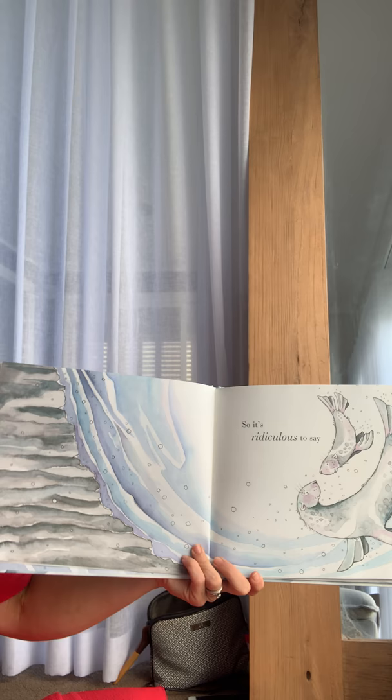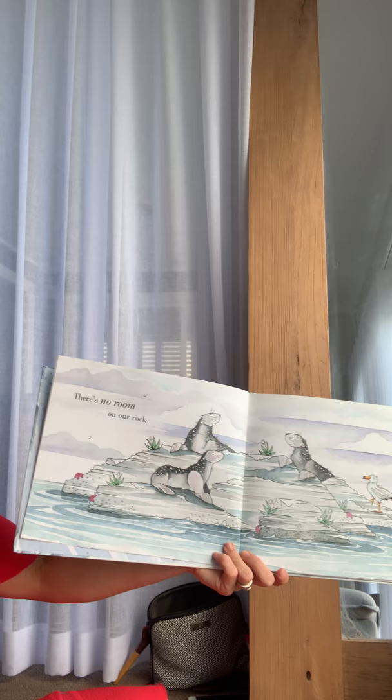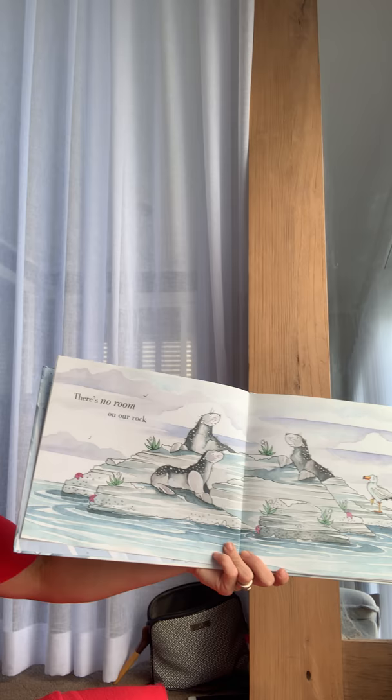So it's ridiculous to say there's no room on our rock. I guess there are two sides to every story, and it depends on perspective.